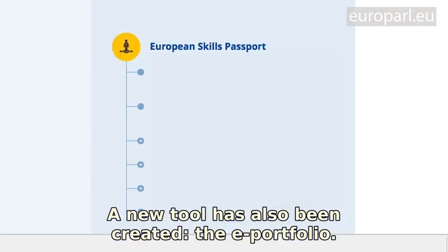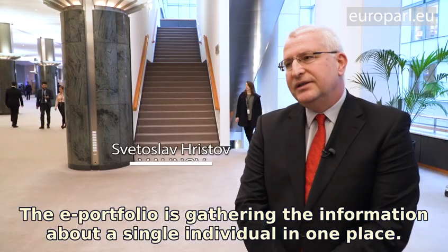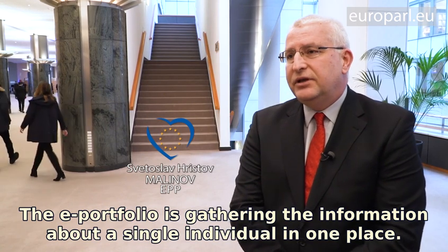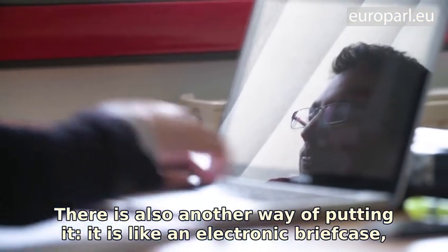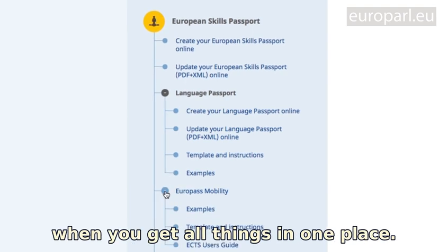A new tool has also been created: the ePortfolio. The ePortfolio gathers information about a single individual in one place — like an electronic briefcase, holding everything in one place.